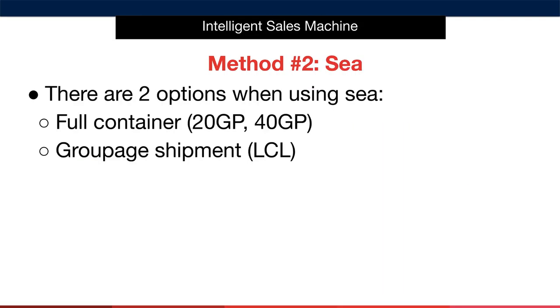Let's dive into sea freight. When it comes to shipping by sea — which essentially involves your items being packed into a shipping container and shipped on a container vessel — there are two overall options. We have a full container, which can be 20 foot or 40 foot, and the second option is what we call an LCL shipment, or less than container load.